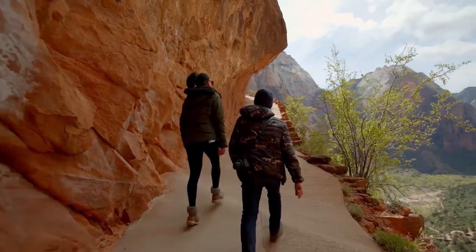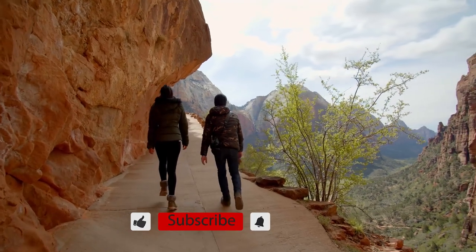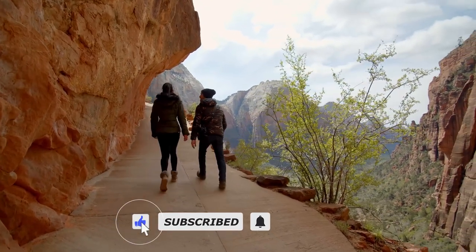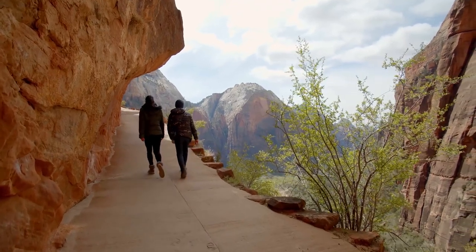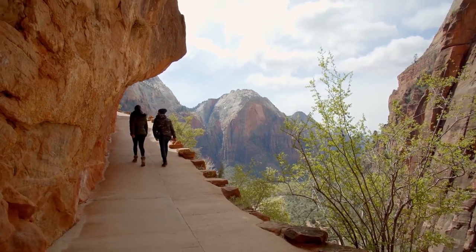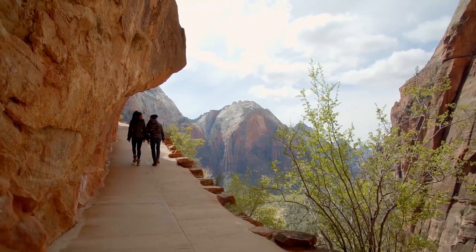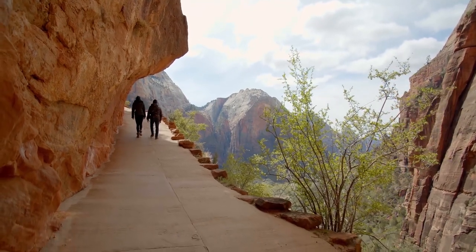I hope you enjoyed the video about the 20 best national parks in the United States. If you did, make sure you hit the like button, subscribe down below and hit the notification bell so you get notified each time we post a new video. We will try to make it every other day, so make sure you stick around. Also follow us on Instagram at Travel Now Smart. We'll see you next time.